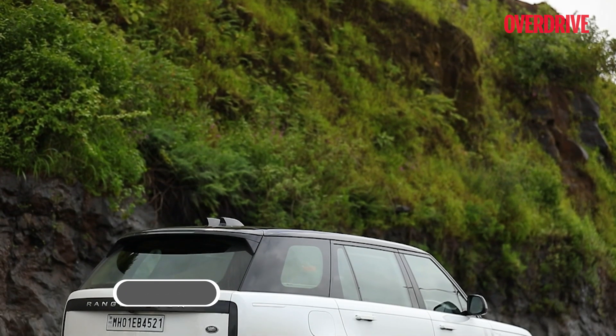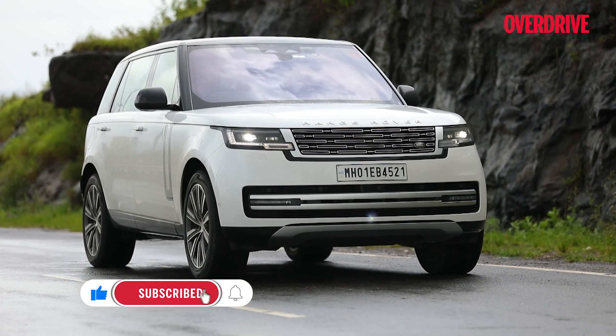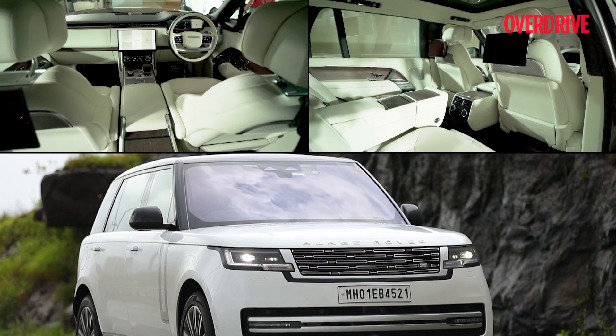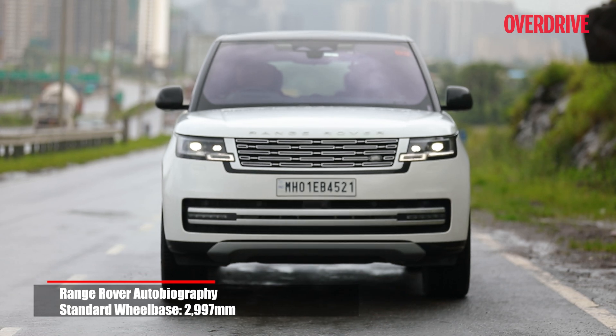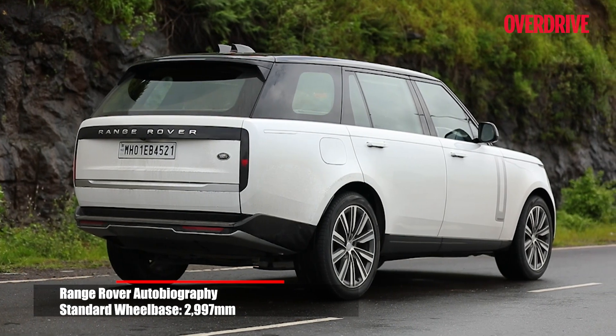The best car in the world is subjective of course, but universally accepted criteria for the part are timeless design, luxurious interiors, space, and just intuitiveness. All things that the new Range Rover seems to have covered, with a healthy side of go-anywhere abilities that elevates the whole proposition.